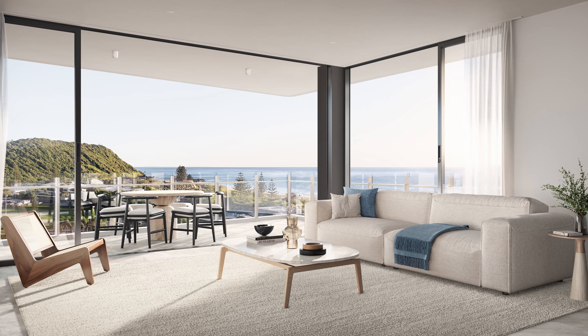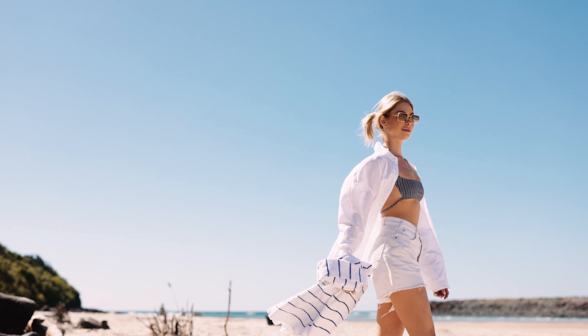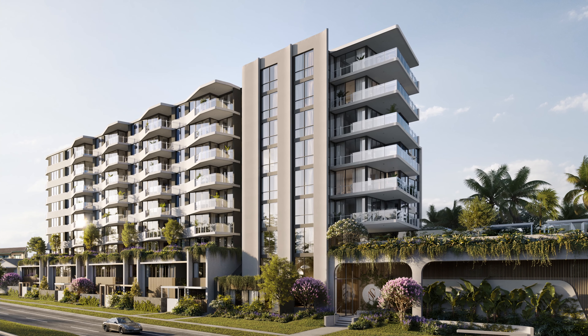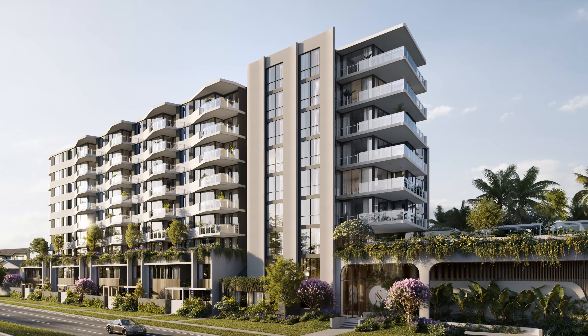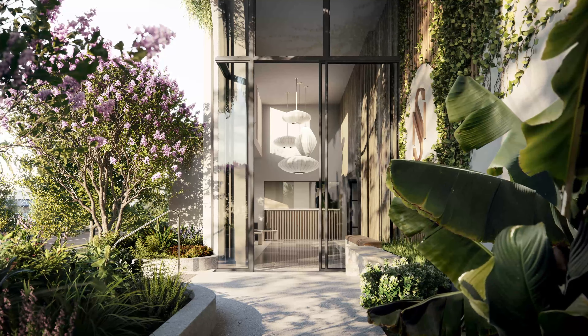Each balcony has been designed to maximise its respective view corridors whilst maintaining privacy. The nature of the site has allowed us to design the building with dual street entry, providing convenient access whether you're driving home from dinner or walking home after a day at the beach. A premium arrival experience has been created for you and your guests to enjoy each and every day, with a double height glass lobby surrounded by lush tropical landscaping.